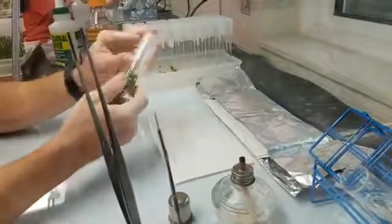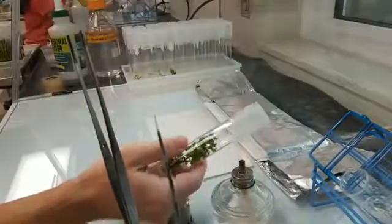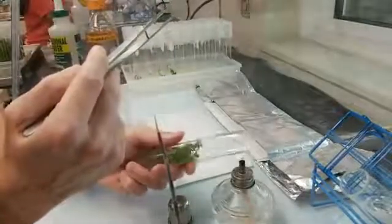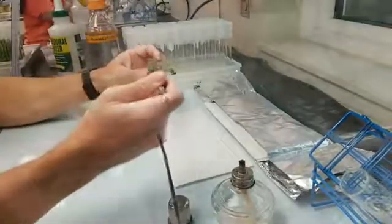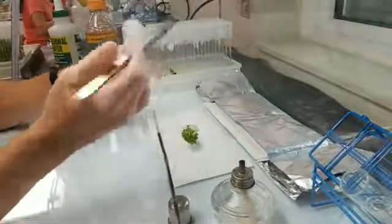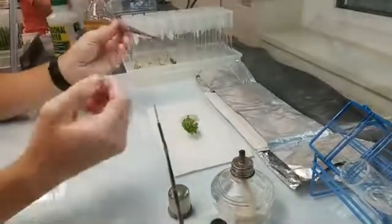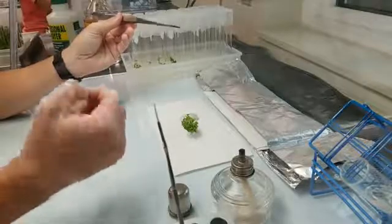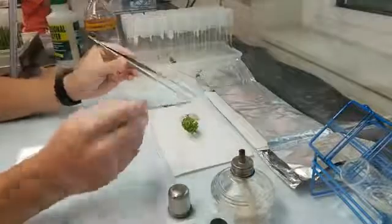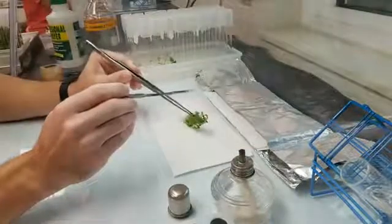So I'll remove the plant from the test tube. Is that also sterilizing the outside of the test tube as you bring it out? That's exactly right — just in case there were any contaminants that made their way to the mouth of the test tube, we run it over the flame to kill off anything that might be there. And so now I'm going to be taking the apical sections of the plant.